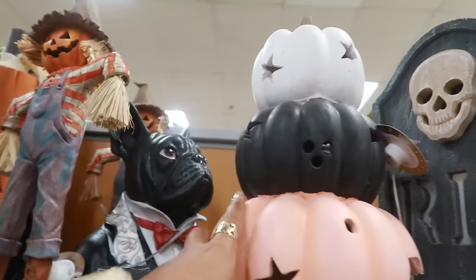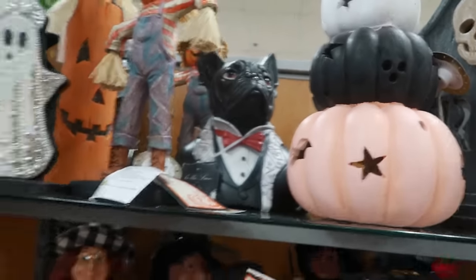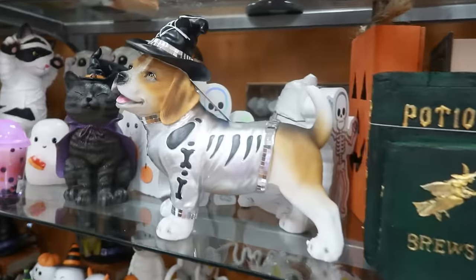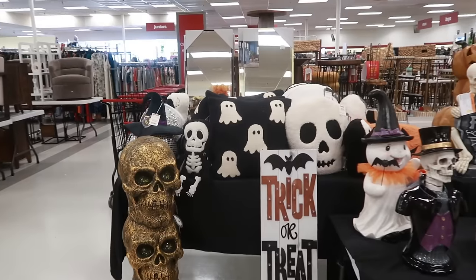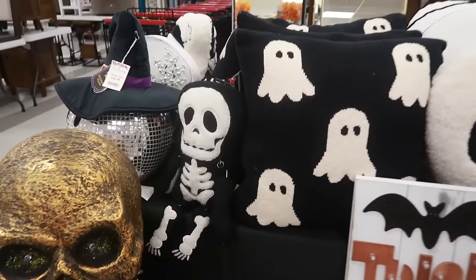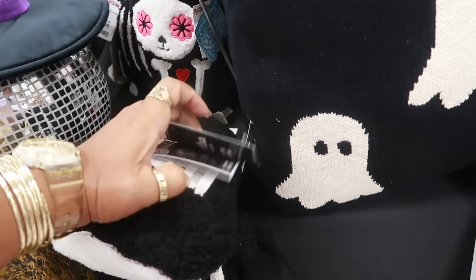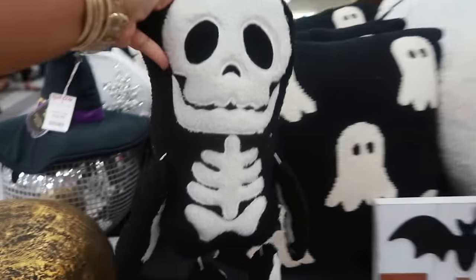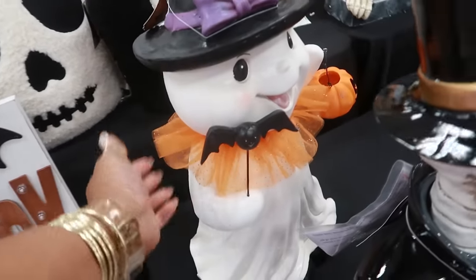Well, look at this guy back here looking all dapper — he's only thirteen. And then look at his suit — also thirteen. Oh, the skulls back there, the little pillows. Look at this little guy, he's kind of cute for fifteen. Martha Stewart with his little legs.